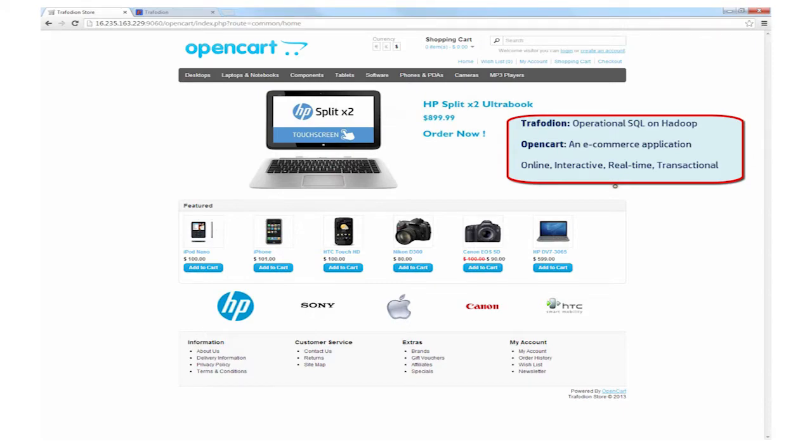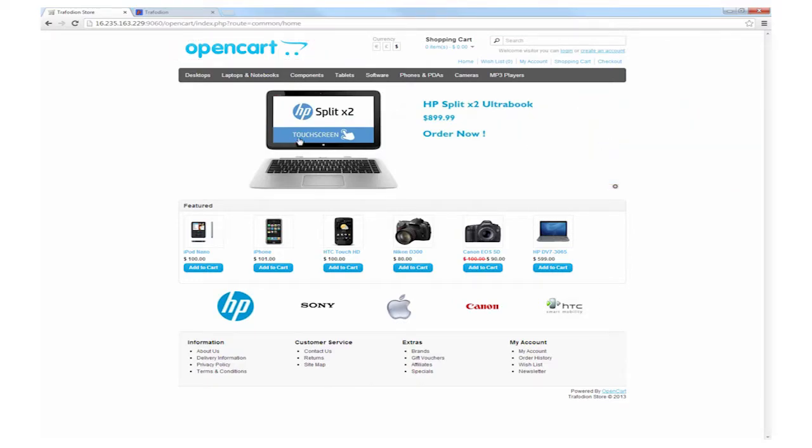Let's see this in action, using an e-commerce shopping cart as an example of a transactional workload. OpenCart is an online, real-time, transactional e-commerce shopping cart application. This is the kind of application that does not work well today in the Hadoop environment.